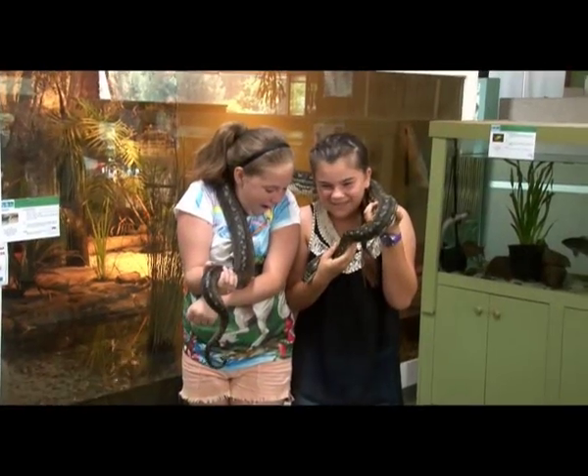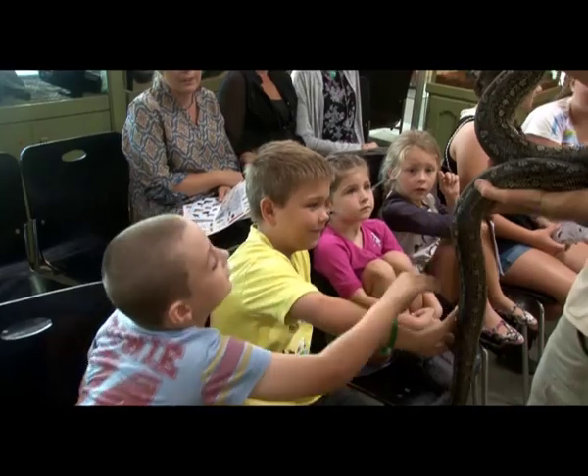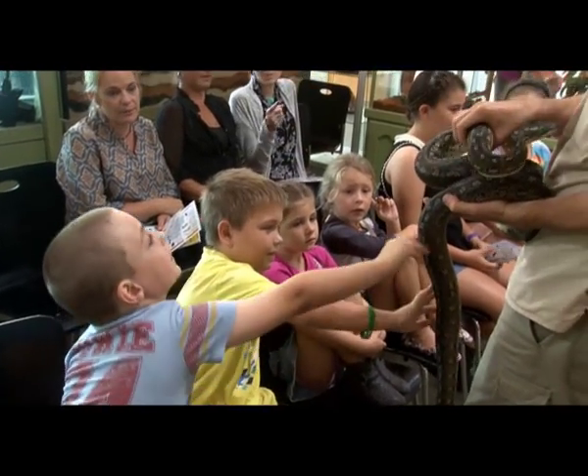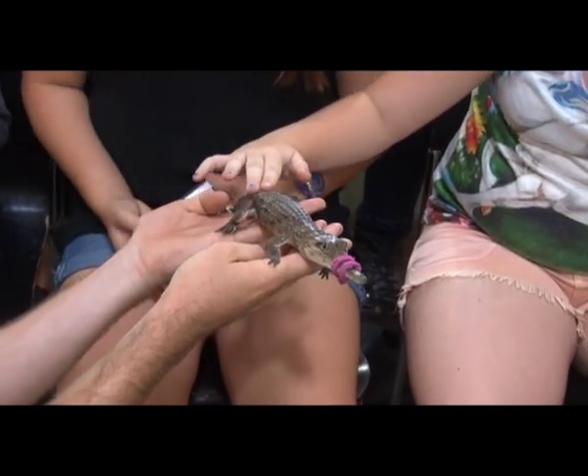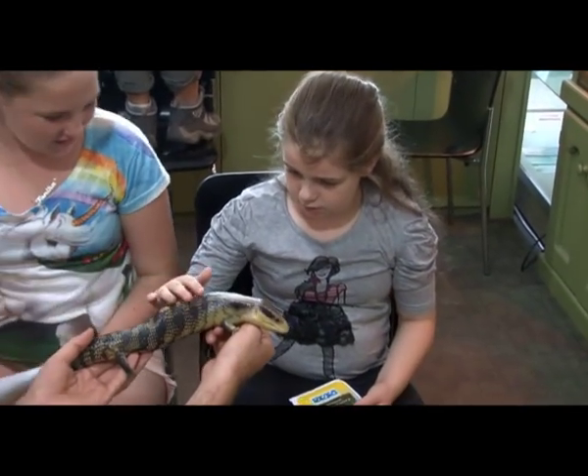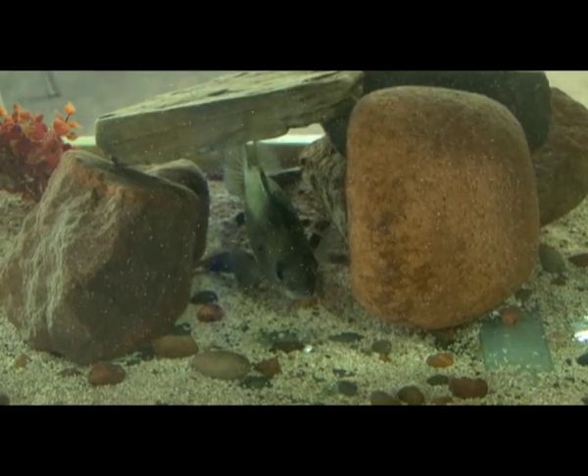We held diamond pythons which are safe and beautiful. We even got to pat the freshwater crocodile and turtles and blue-tongued lizard. There are big fish in the tanks.